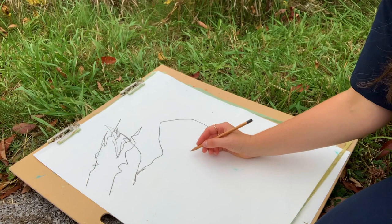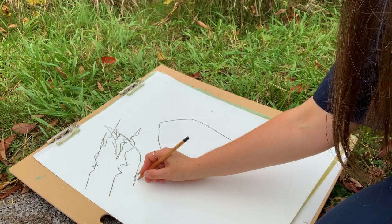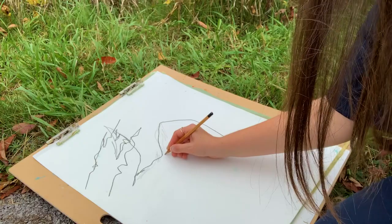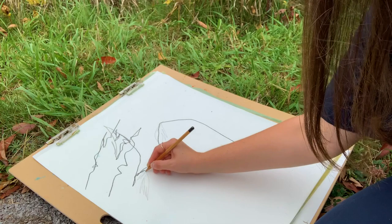Next, I'm going to start going in with a lighter pencil and kind of filling in some of these emptier and negative spaces, complementing the initial lines that I made, but also just kind of adding to them — adding a little bit more light, a little bit more movement to the piece.